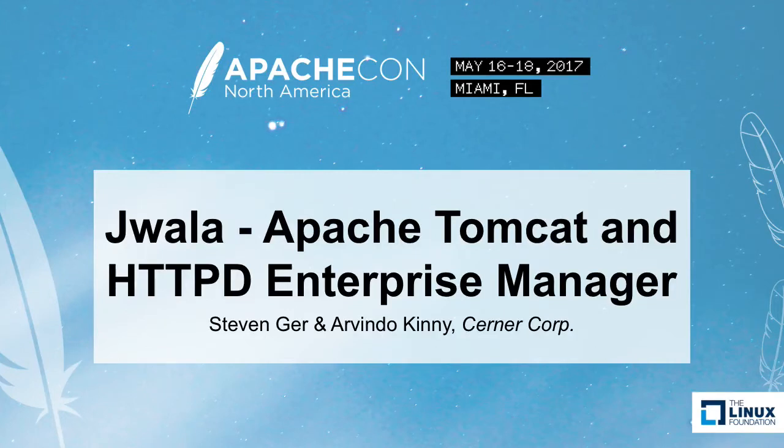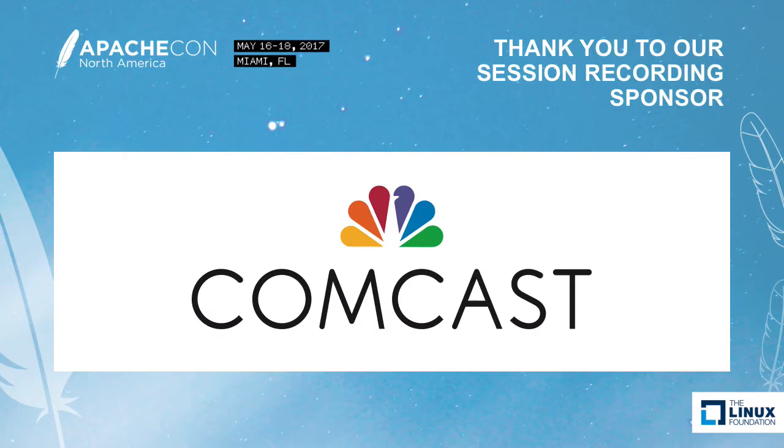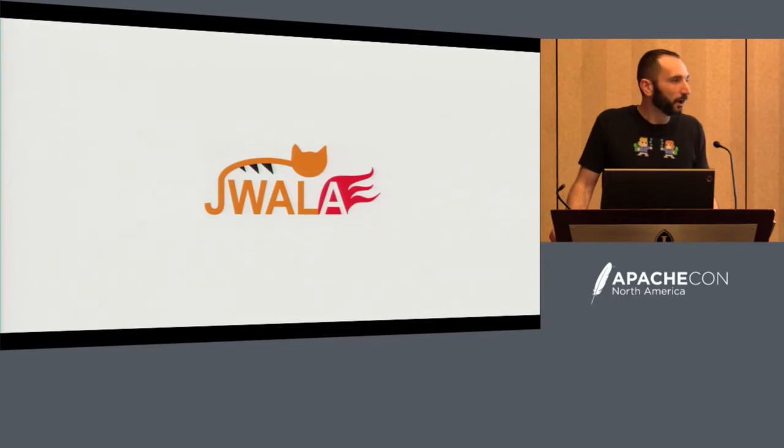All right, I want to get started. First, I'd like to introduce myself and Arvindo. My name is Stephen Gurr, Arvindo Kinney. We are software architects with Cerner Corporation. If you haven't heard of us, we're a healthcare company. We use a lot of open source and we try to contribute back where we can.